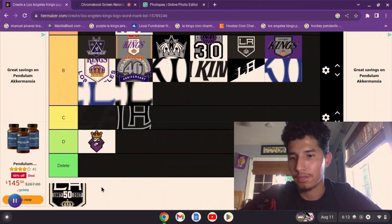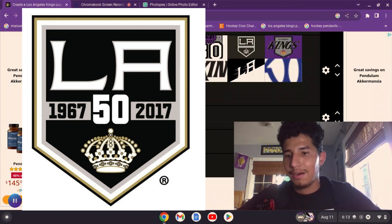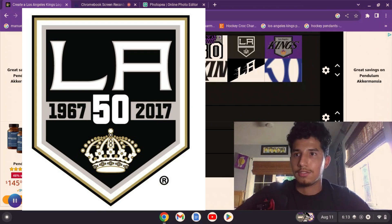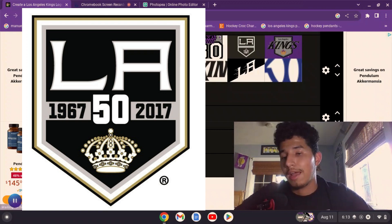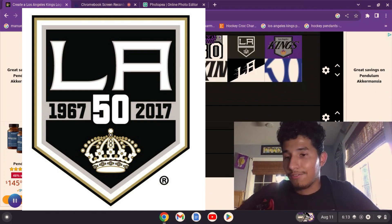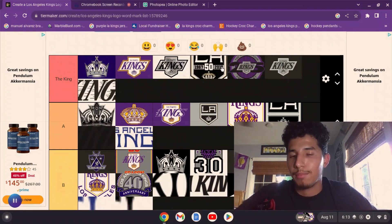Now we have the final logo of the video — the 50th anniversary logo, the one on my shirt. This is the Kings logo I remember most because it's the only anniversary logo I actually saw the Kings use, in the 2016-17 season — only my second Kings season ever. I went to the LA Kings NHL All-Star fanfare at the convention center, and I even have anniversary and all-star patches on my jersey. I have very vivid memories and a lot of emotional connection with this logo, so I have to throw it in the King tier.